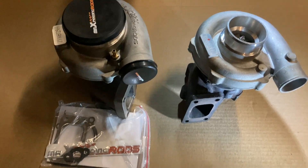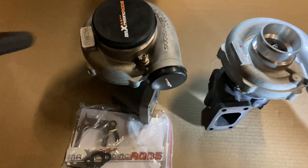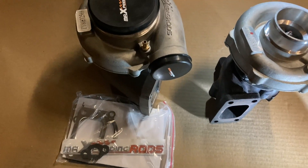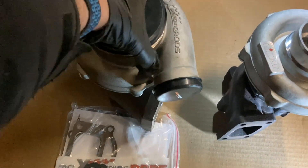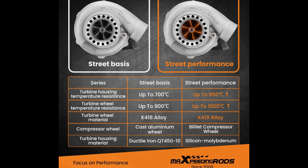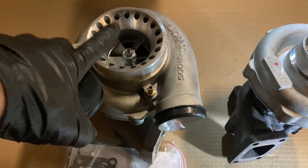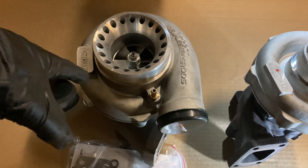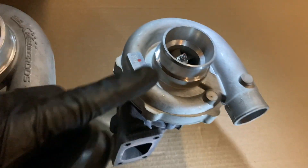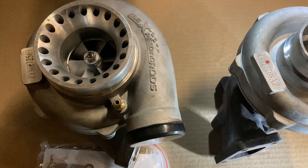There are probably a hundred different unboxing videos of this GT3582 turbo from Max Speeding Rods. This is the cheaper version with the non-billet wheel and the lower iron hot side. This one only cost 160 Canadian plus tax, so to my door, 180 Canadian — pretty good deal, even cheaper than the smaller turbo, which is just crazy.